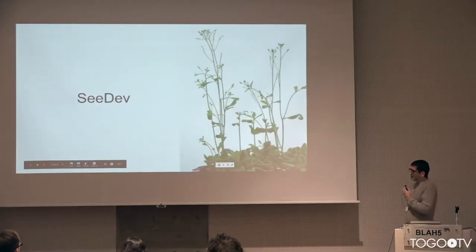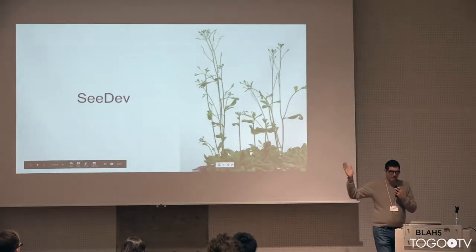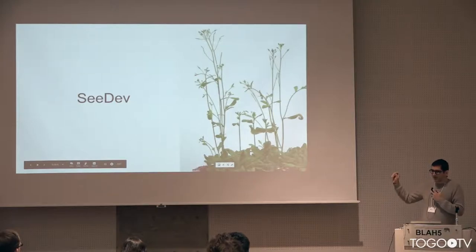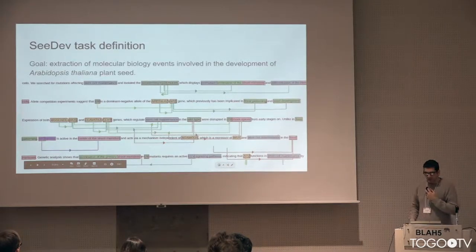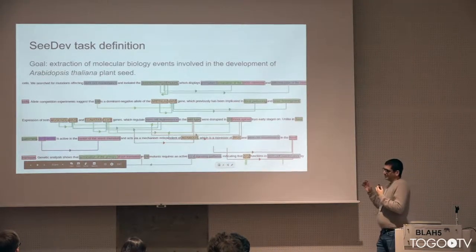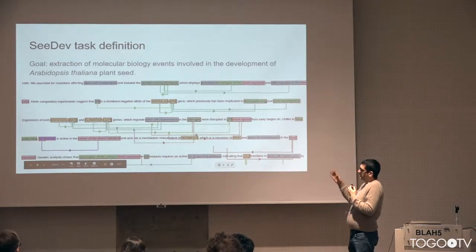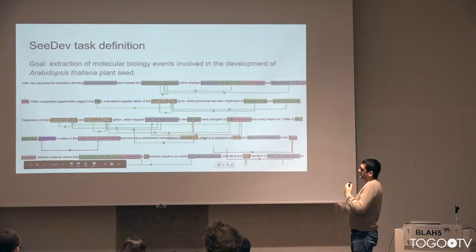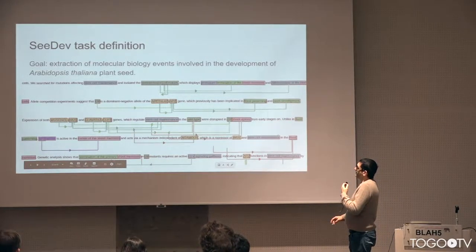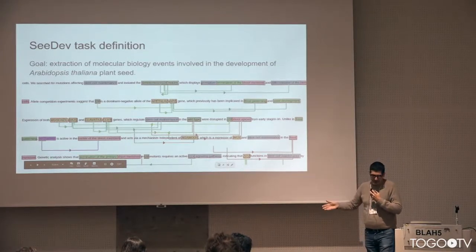The first task is CDEV. This is a plant — an Arabidopsis, which is a kind of cress and is a model plant, essentially the equivalent of the mouse for plants. The task is a molecular genetics and molecular biology knowledge extraction task in which we have several different types of entities and relations.